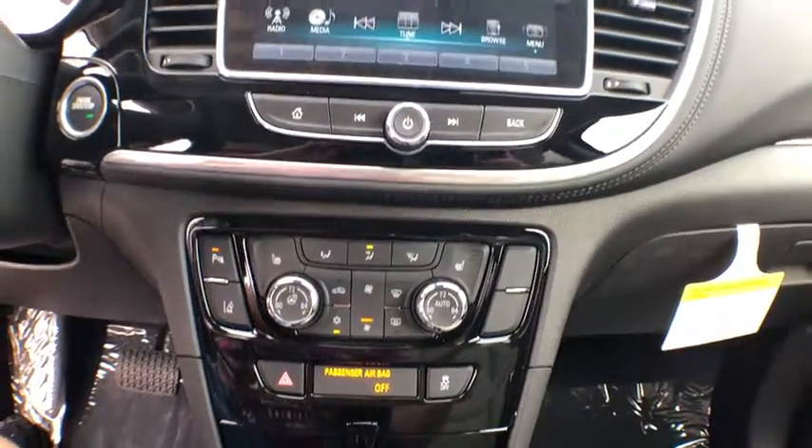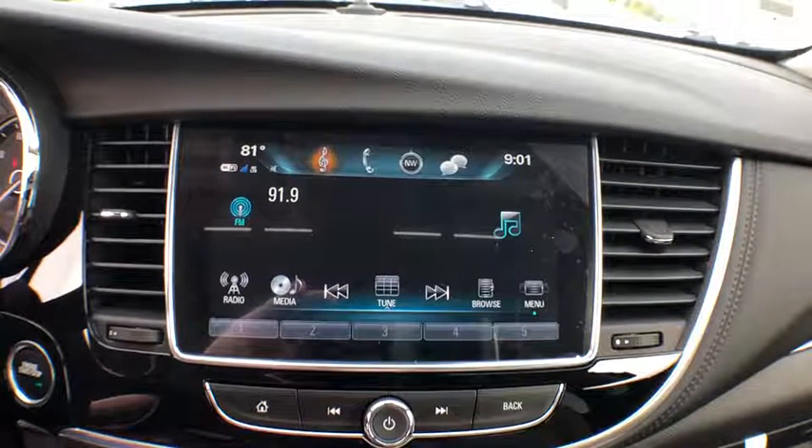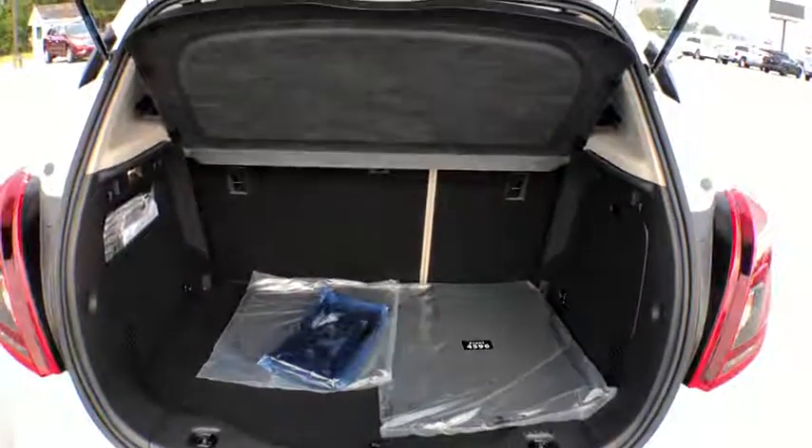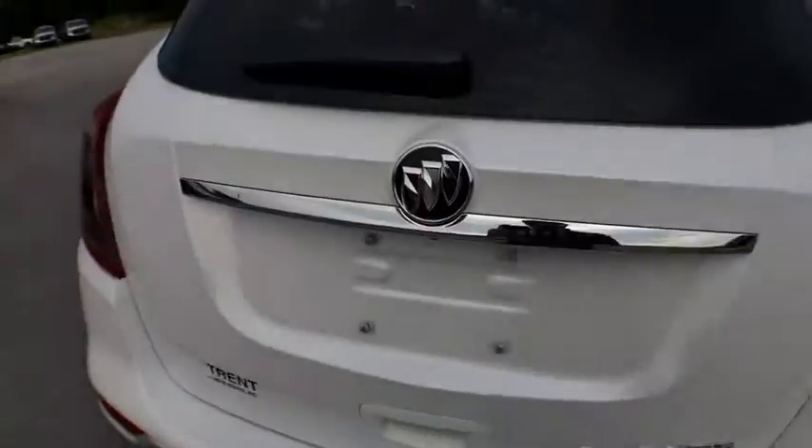Traction control, stability control, anti-lock braking system, and readiness control.